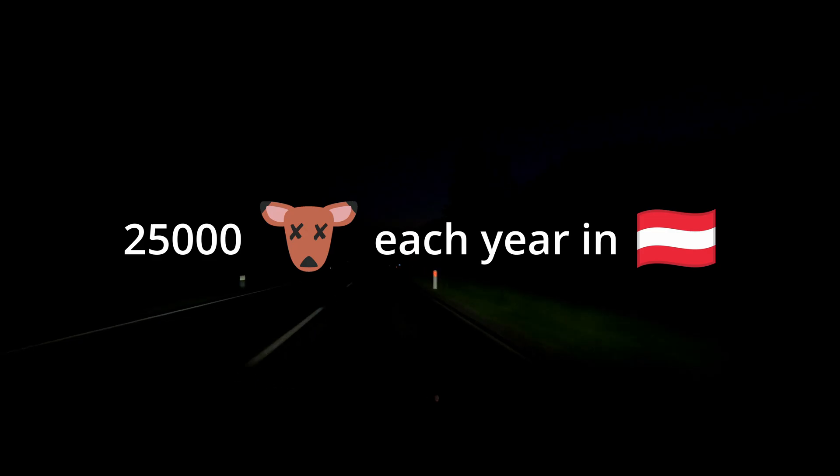The day starts early. The goal? Rescuing fawns. Every year thousands of fawns die in Austria because of mowing operations.